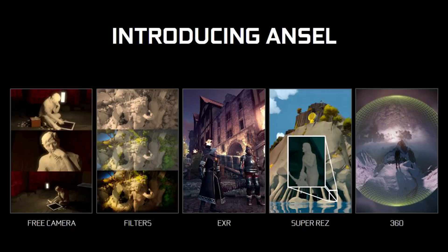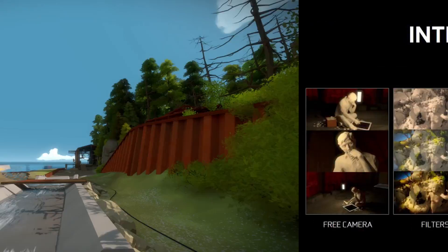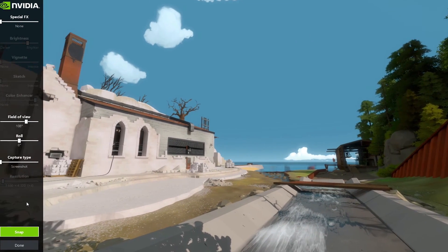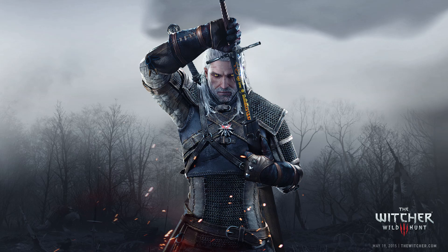Number two: it supports Ansel. If you fancy yourself a photographer, you can hone your eye or experiment with 360-degree photospheres using Ansel on the GTX 1060. Along with the announcement of the 1060 comes the news that two more games, Mirror's Edge Catalyst and Witcher 3, will now support Ansel. So if you always wanted to capture gorgeous views of Glass or White Orchard, it's never been easier.